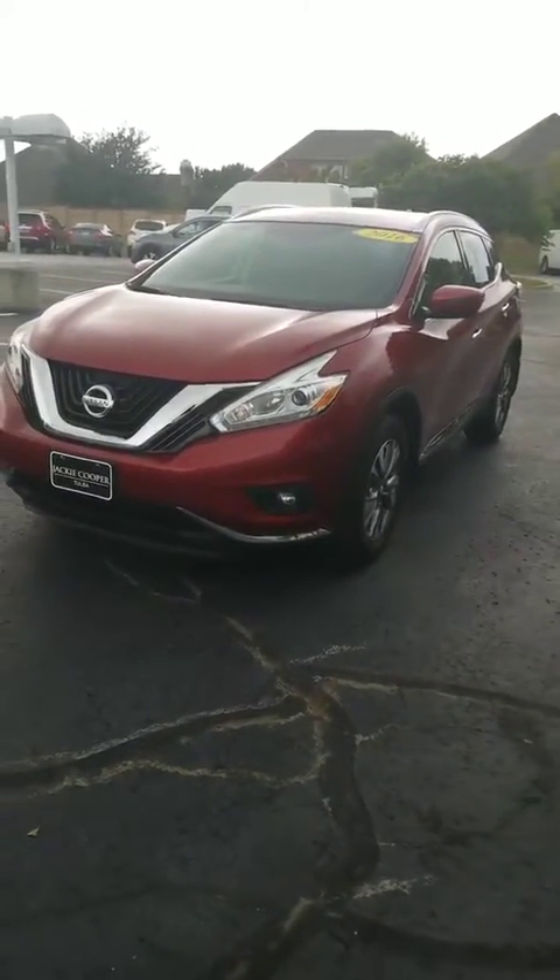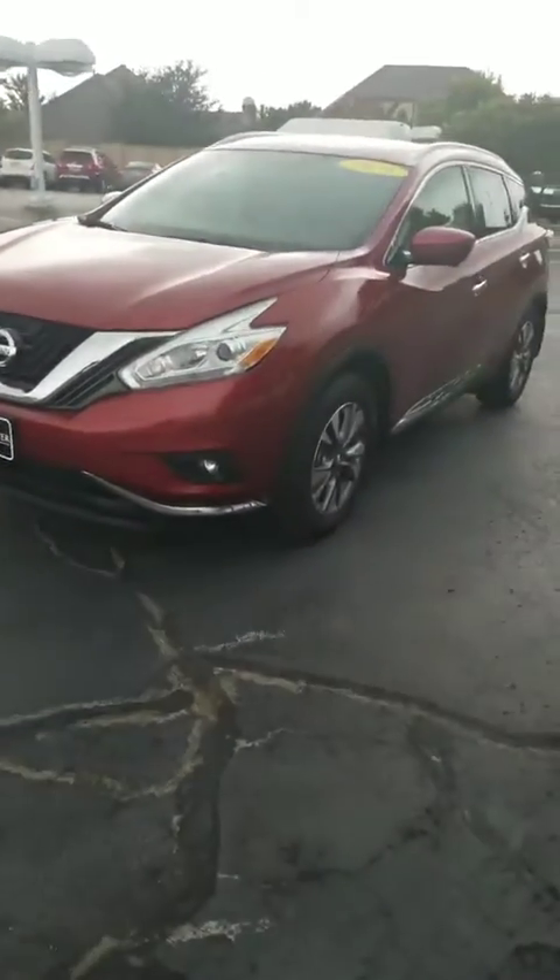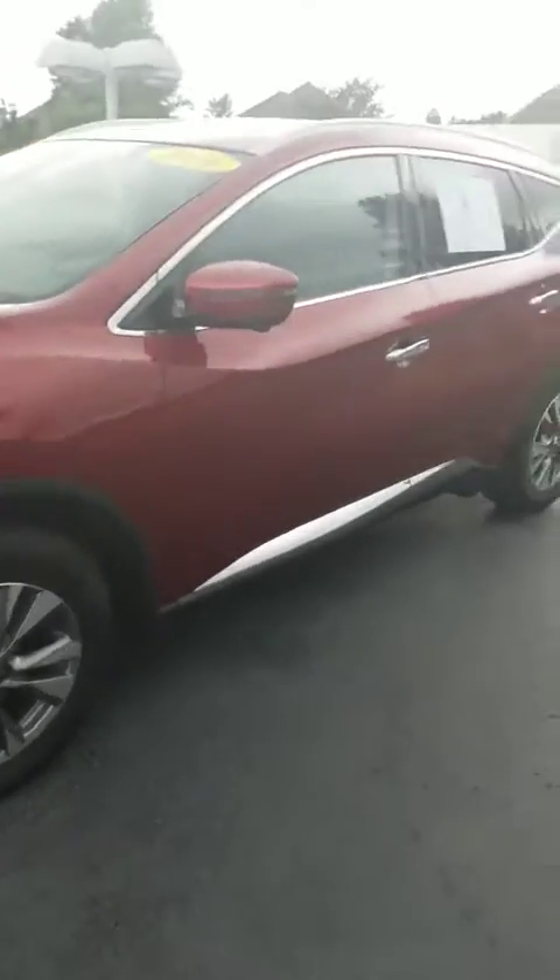Hello Christina, this is Elante Battle from Jackie Cooper Nissan. I'm here with your 2016 Nissan Murano, your SL, the Cayenne Red. It's a very beautiful, beautiful vehicle.